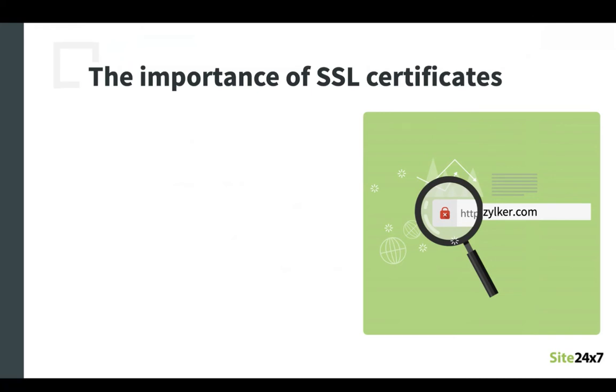The most important function of an SSL certificate is to protect client-server information — the information in transit between the client and the server. SSL ensures that all information is encrypted, ensuring that sensitive information such as passwords, financial information, etc., is kept safe from hackers and skimmers.